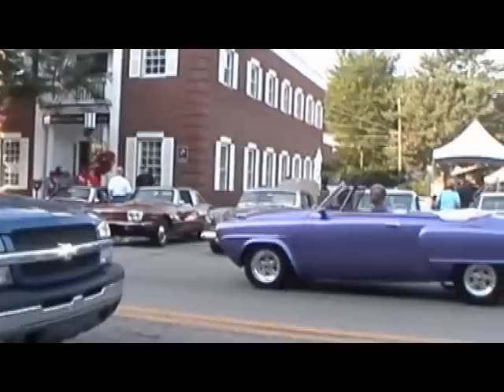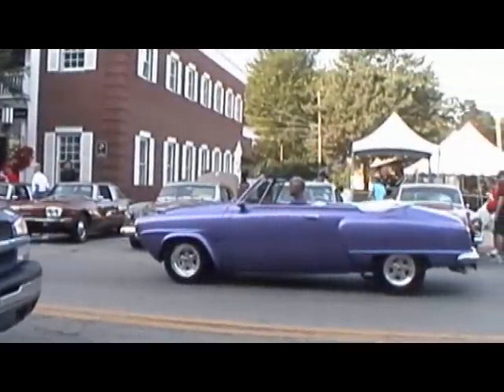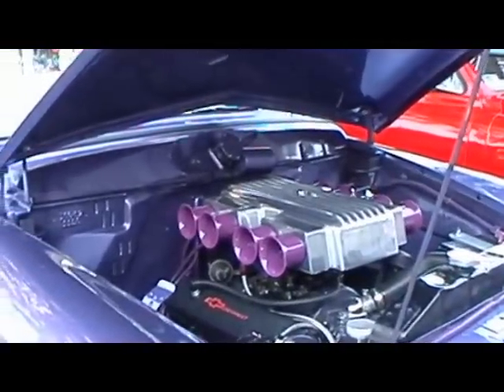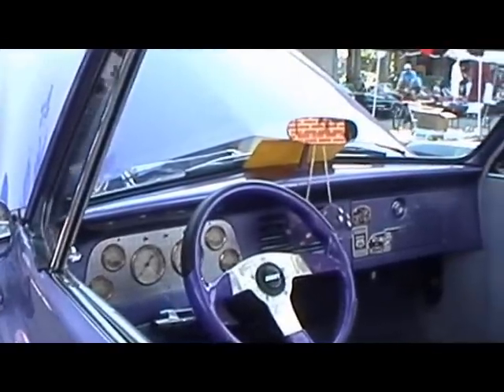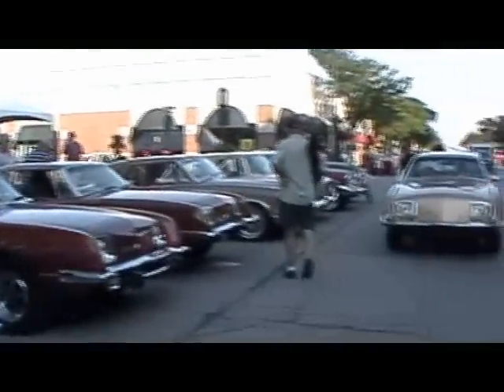My name is Arlen, and I built my Studebaker about five years ago. I drive about 10,000 miles a year on it. I've been out to California with it, drove it up Pikes Peak, and I have a blast with this car. I go all over and make so many new friends all over the nation. Let's do some cruising.